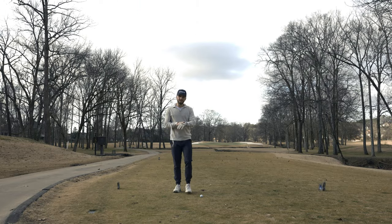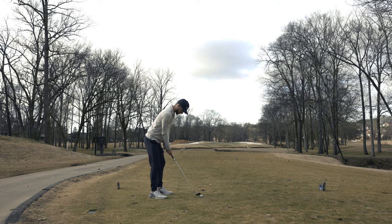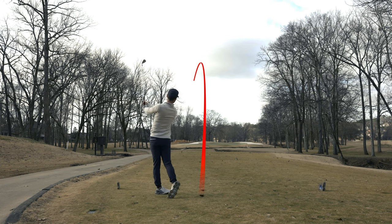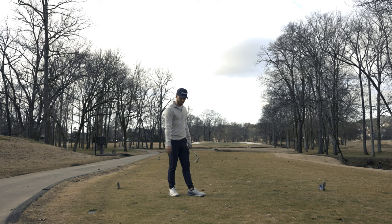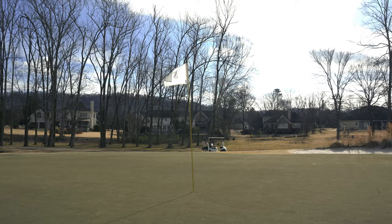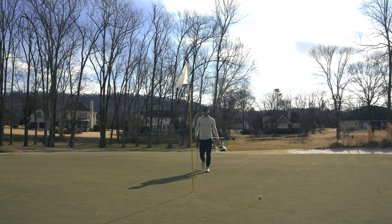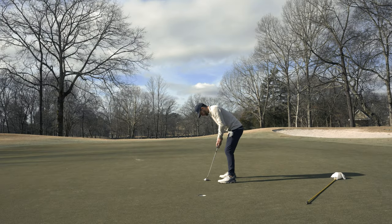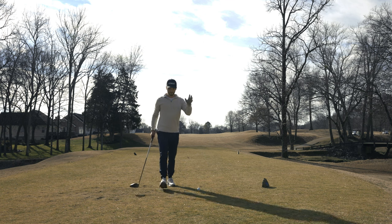171 yards here. Going to hit a solid 7-iron and just see how it works out. The wind's kind of in my face — I could probably get there with an 8-iron. I'm going to try and get this one on the green. Pulled it left — we're bunker bound. I tried to keep it right but just turned my club face over a little too much. My reads on my putts just haven't been that great, probably because I haven't practiced putting in four months. Nice — another good par there.